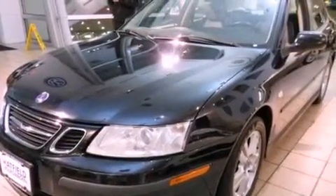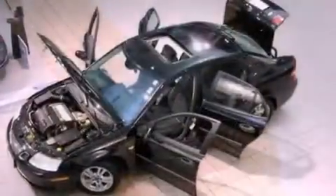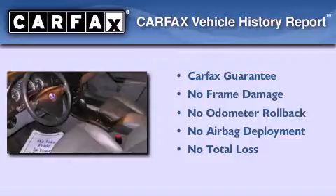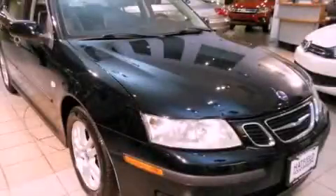With an EPA estimated rating of 30 miles per gallon on the highway, this vehicle does not compromise its fuel efficiency for size, comfort, or fun. Not to mention that this Saab qualifies for the Carfax buyback guarantee. This automobile won't last long at this price. Call and arrange a test drive now.